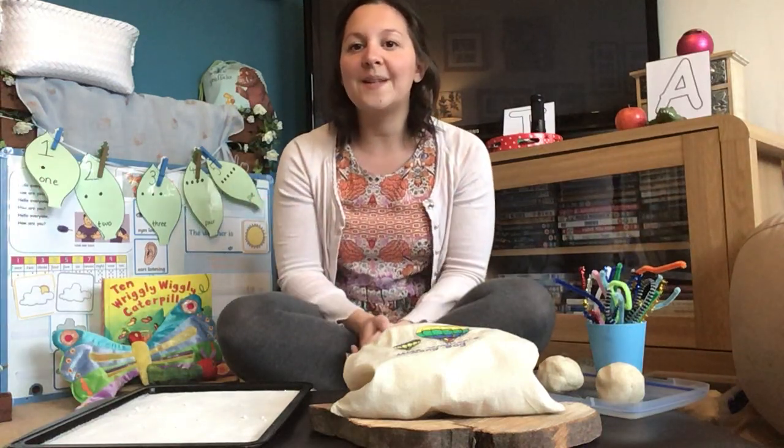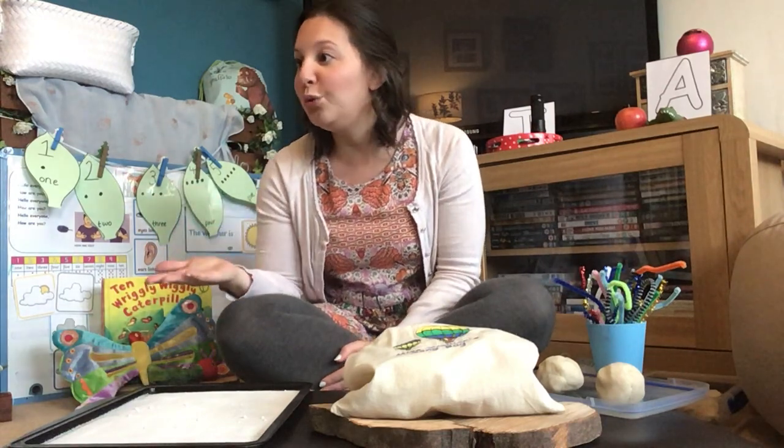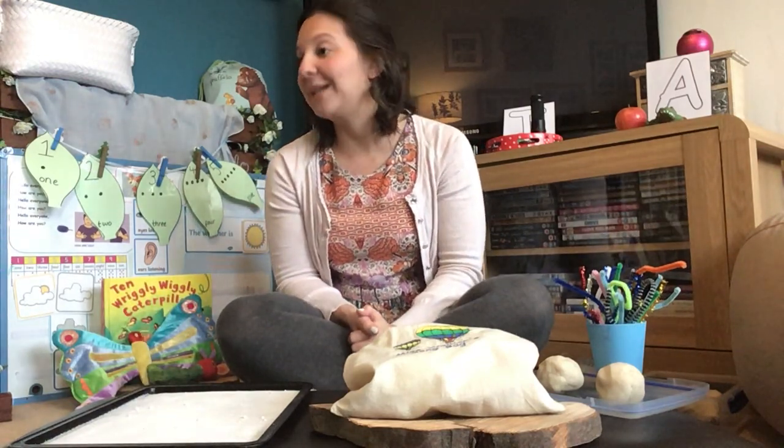The last couple of times in phonics we've been thinking about alliteration — can you say that big word again? Alliteration. We've been talking about alliteration and initial sounds. Can you remember what it means? It's when all the words begin with the same sound, like silly Sam, or loopy Luna, or rusty rabbit.